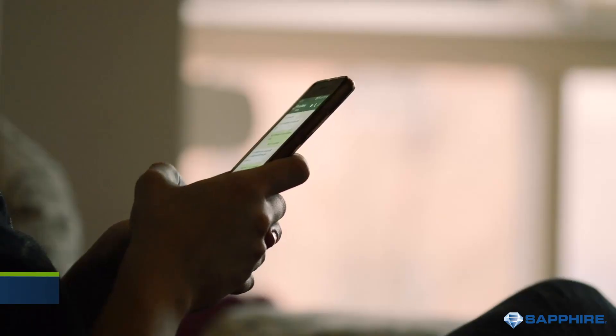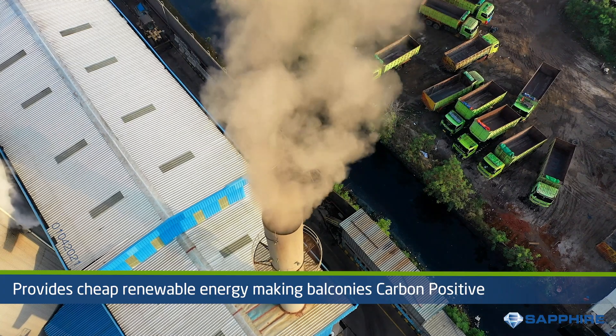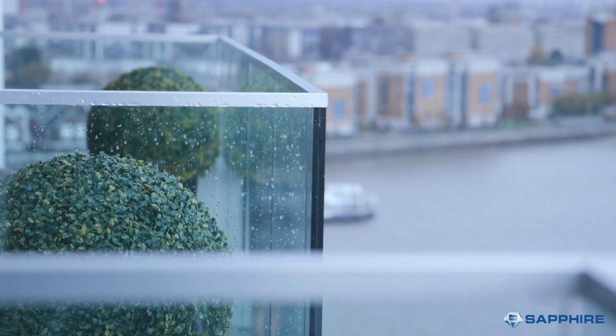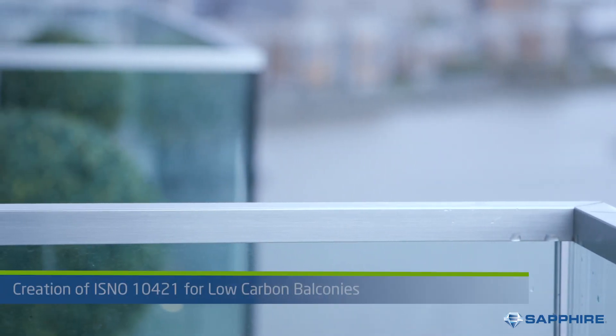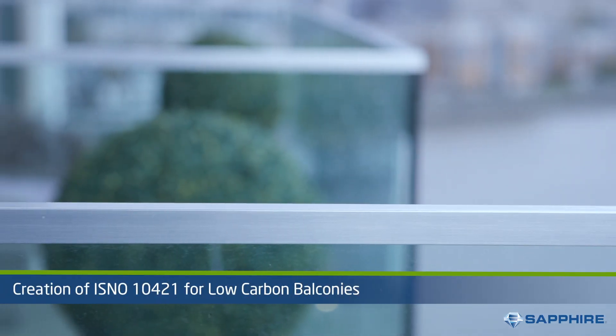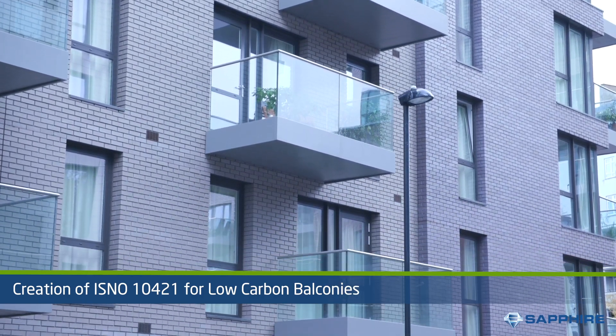Not only does this provide cheap renewable energy, but it also results in a huge reduction in carbon emissions. The uniqueness of this product has resulted in the creation of ISNO10421, a new standard dedicated to carbon balcony solutions.